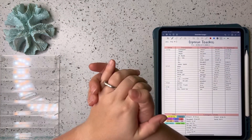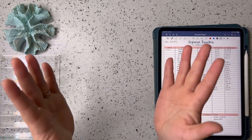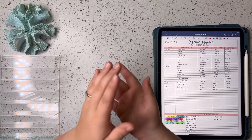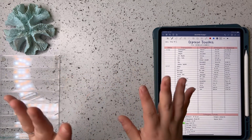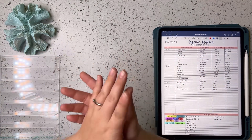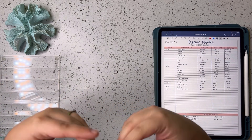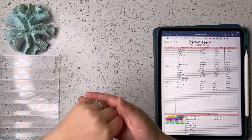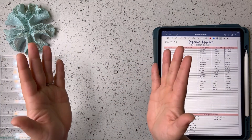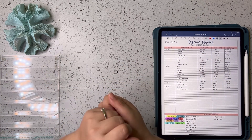Hi guys and welcome back to my channel. I'm Ashley and on this channel we talk all things budgeting and cash stuffing, including sinking funds and savings challenges. Today we're going to go over my expenses for the week. I use my credit card to pay for everything throughout the week and then use our cash envelopes to pay that back.